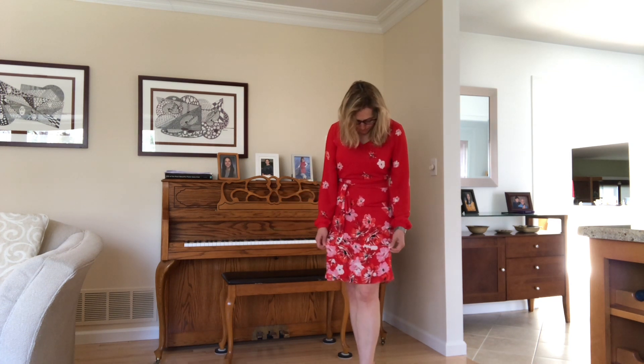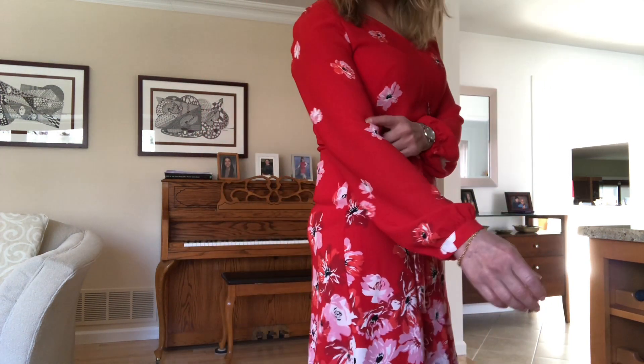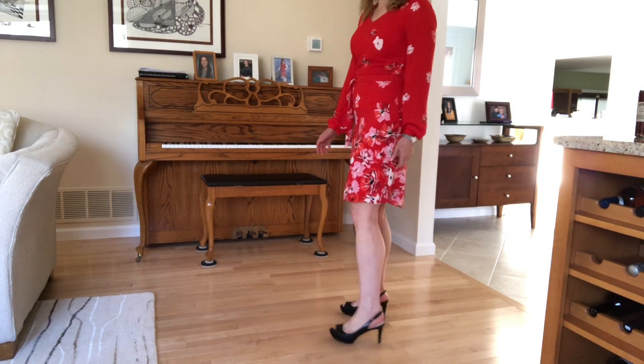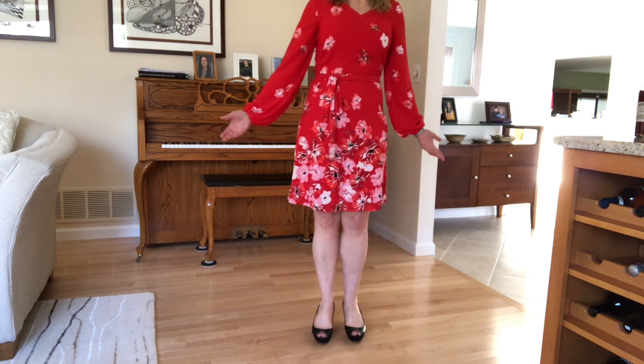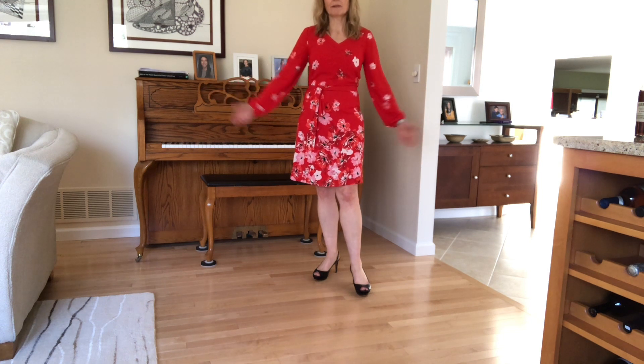Next up is a red dress, also from White House Black Market. It's a floral pattern — poppies or possibly pansies — with some pink and white in the flowers. This might also be a decent Valentine's Day dress if you don't live in a cold environment. I've paired it with a pair of black peep toe slingbacks, which is what I would wear to the office in springtime.